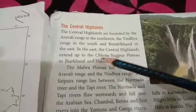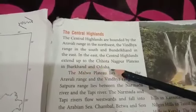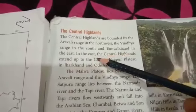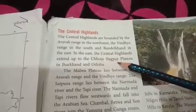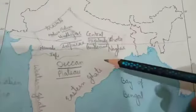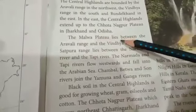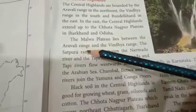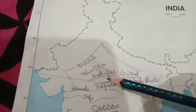In the east, the Central Highlands extend up to Chota Nagpur Plateau in Jharkhand and Odisha. The Malwa Plateau lies between the Aravalli range and the Vindhya range.